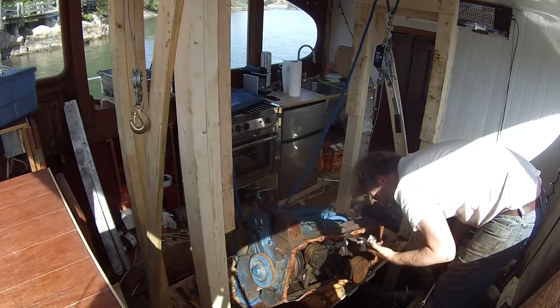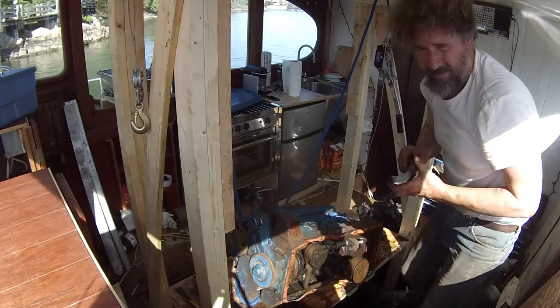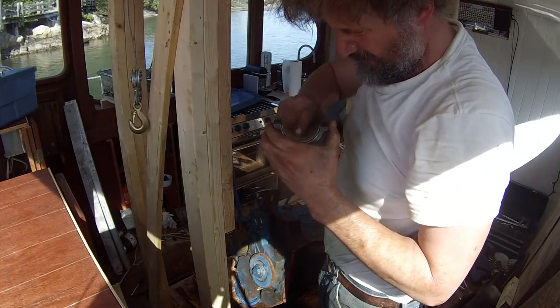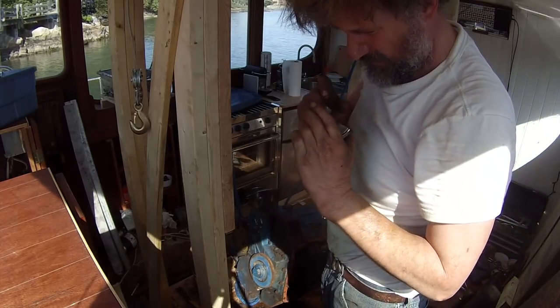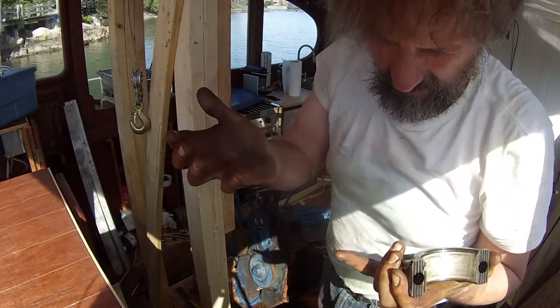There we go — there's a pound. Let's see what these bush bearings look like. Oh, that's pretty scored. I mean, I'm not an expert but I have rebuilt a few engines and I would say that's pretty scored. Anyway, it ran pretty good.